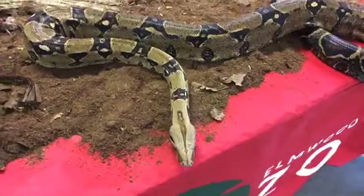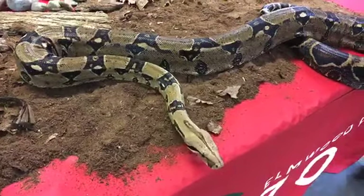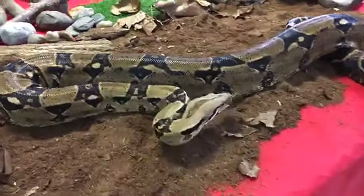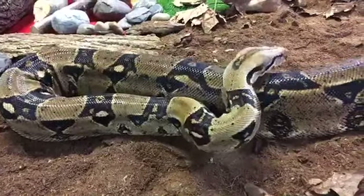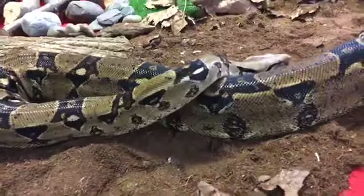Rocky does eat rats here at the zoo — he eats large rats. He only eats once every other week because it's going to take him nearly two weeks to digest his food. So I would say that absolutely his favorite food are rats.